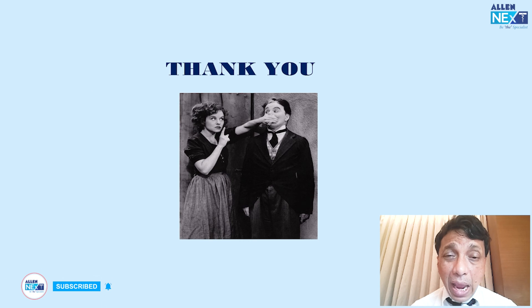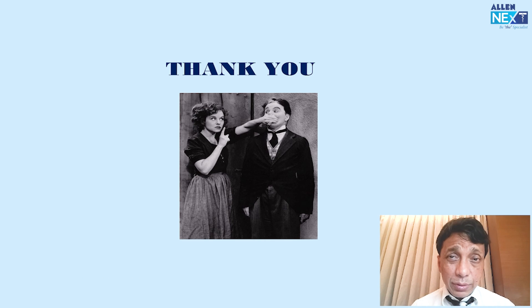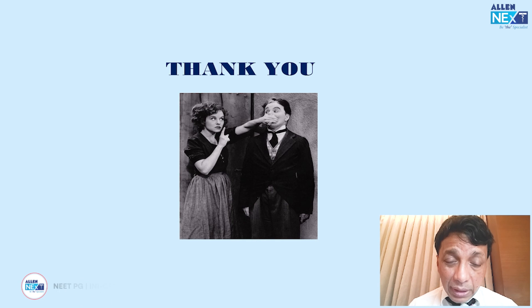That covers all the questions we could locate from this exam. Overall, there were approximately 16 to 20 ophthalmology questions, which is a significant number. I think most of you would have gotten these correct. Thank you very much and all the best.